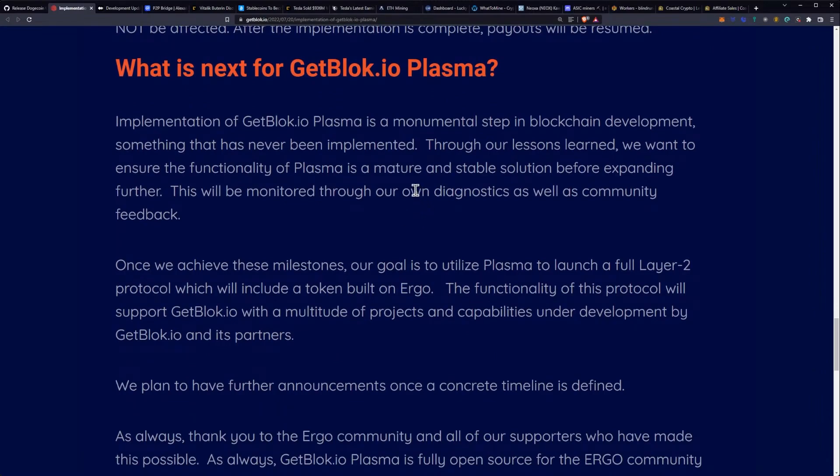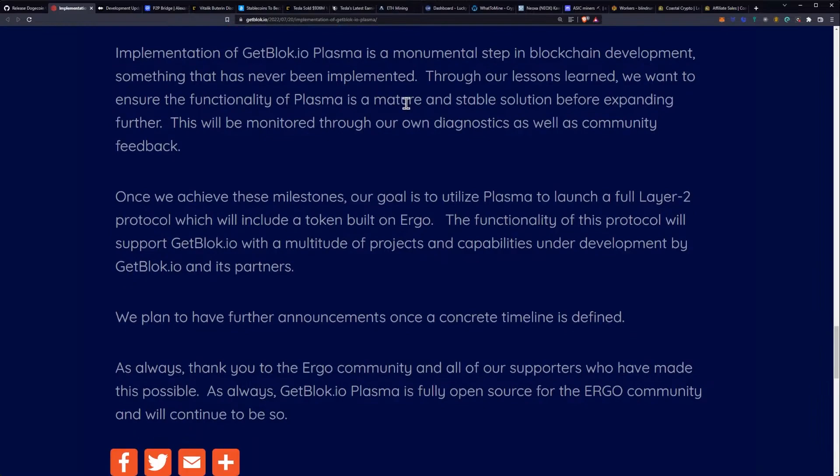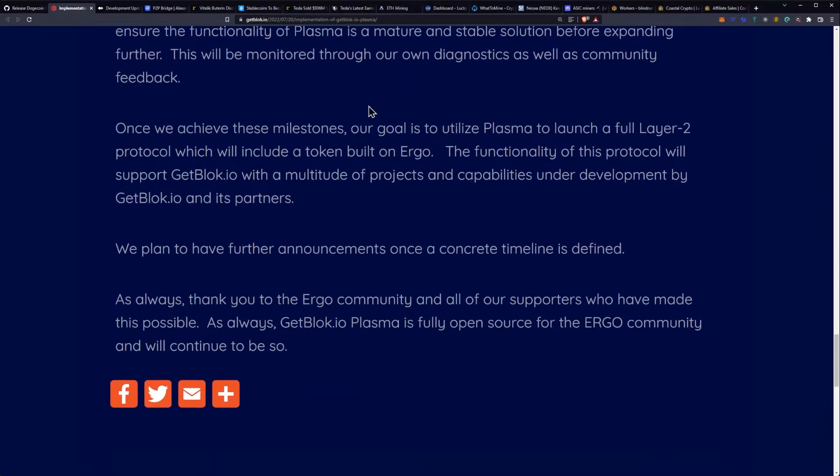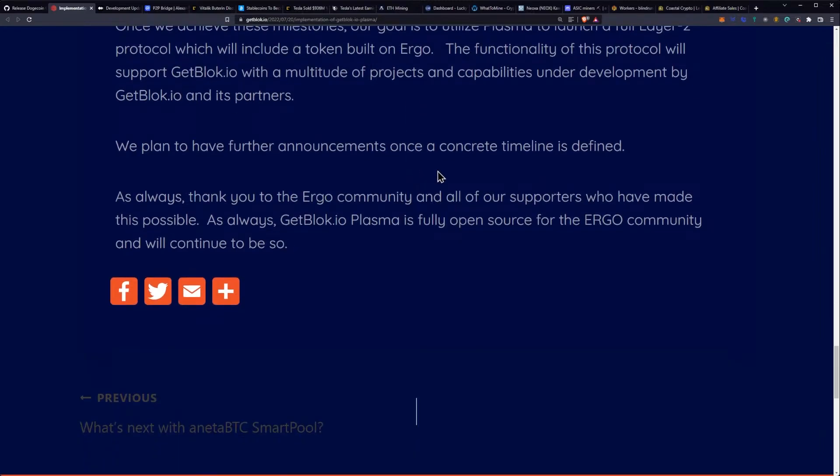What is the next step for getblock.io Plasma? Implementation of getblock.io Plasma is a monumental step in blockchain development — something that has never been implemented before. Through their lessons learned, they want to ensure the functionality of Plasma is a mature and stable solution before expanding further. This will be monitored through their own diagnostics as well as community feedback. Once these milestones are achieved, their goal is to utilize Plasma to launch a full layer 2 protocol, which will include a token built on Ergo — a Plasma token. They plan to have further announcements once the concrete timeline is defined.